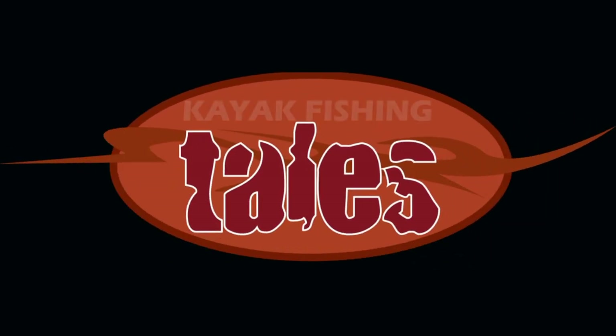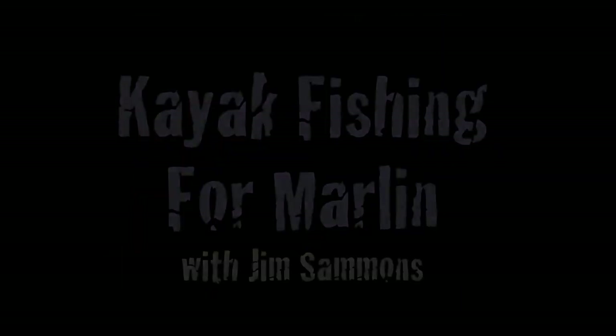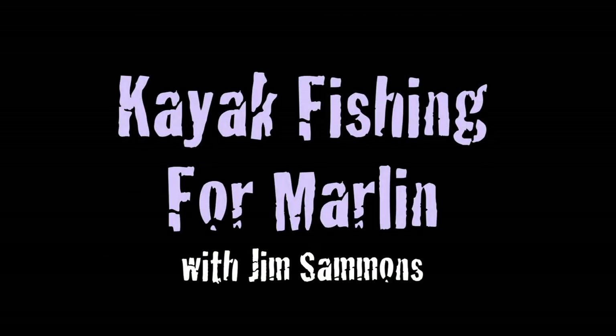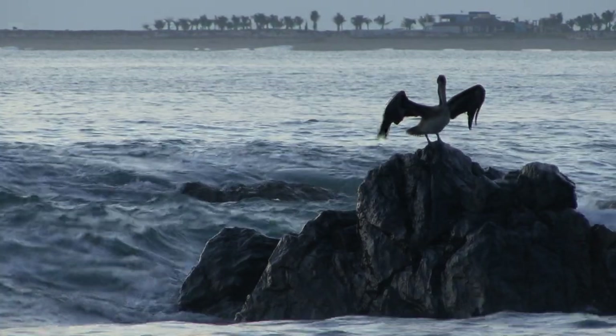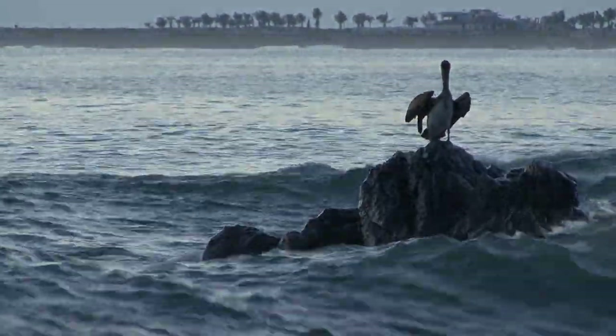Kayak Fishing Tales is brought to you by Ocean Kayak, makers of the Trident series of fishing kayaks and the new Torque, featuring a Minn Kota motor. While shooting an episode of the Kayak Fishing Show with Jim Sammons in the East Cape of Baja, Matt Moyer and Howard McKim both hooked into Marlin and the fight of their lives.